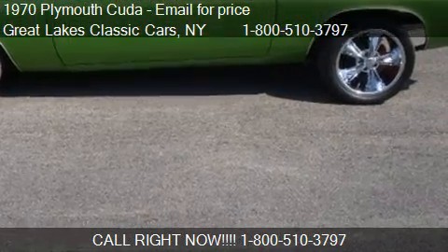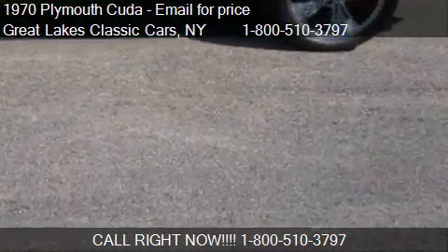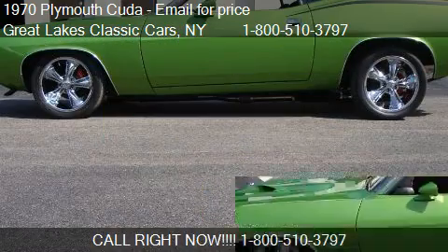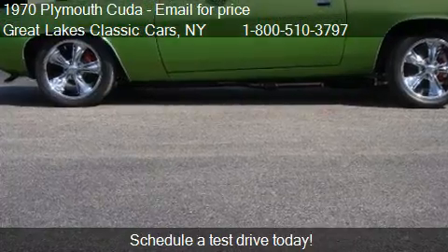This 1970 Plymouth Cuda is offered by Great Lakes Classic Cars. This vehicle has just over 18,059 miles and could be yours today.